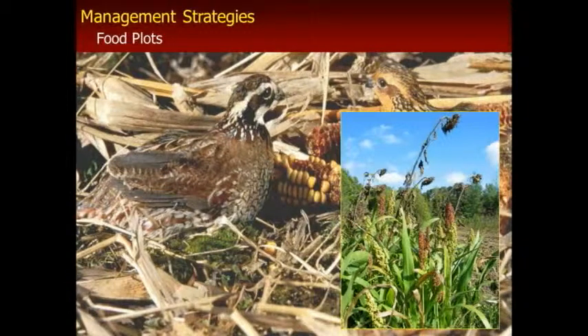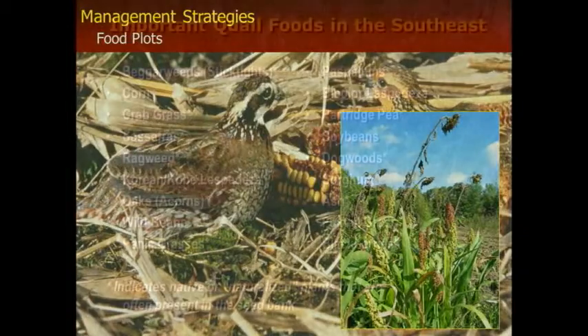I put food plots pretty low on the list here and mentioned all the other things first because usually that's not the limiting factor on a property. Especially around here, we've got a lot of natural foods that birds can eat. But food plots can be used successfully in places where you want to really give the birds some good quality food right next to the cover.